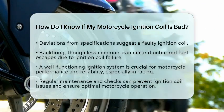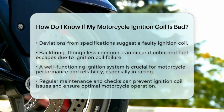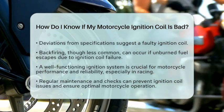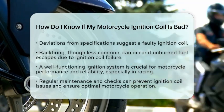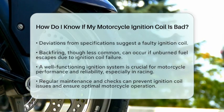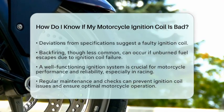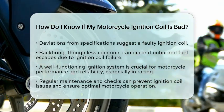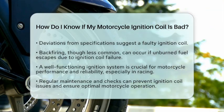In the context of American racing, having a well-functioning ignition system is essential for performance and reliability. A faulty ignition coil can hinder your motorcycle's ability to accelerate smoothly and maintain power, which is especially important during racing events. Regular checks and maintenance can help prevent these issues and ensure your motorcycle runs at its best.